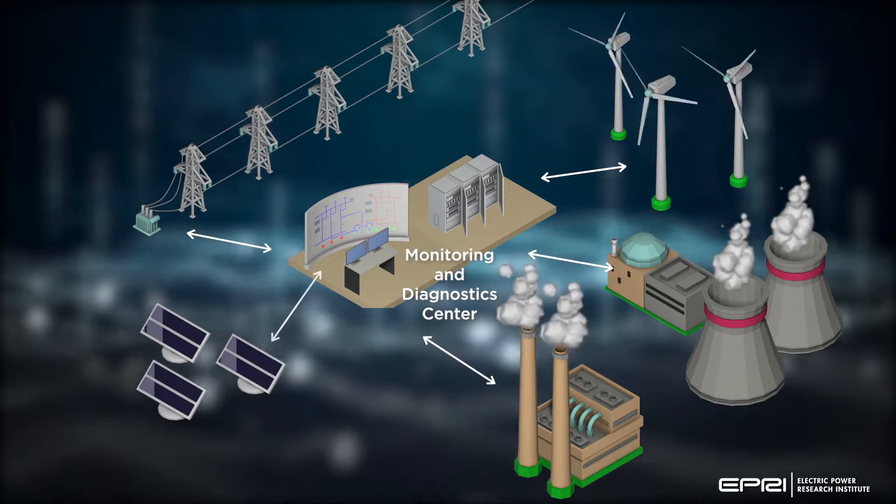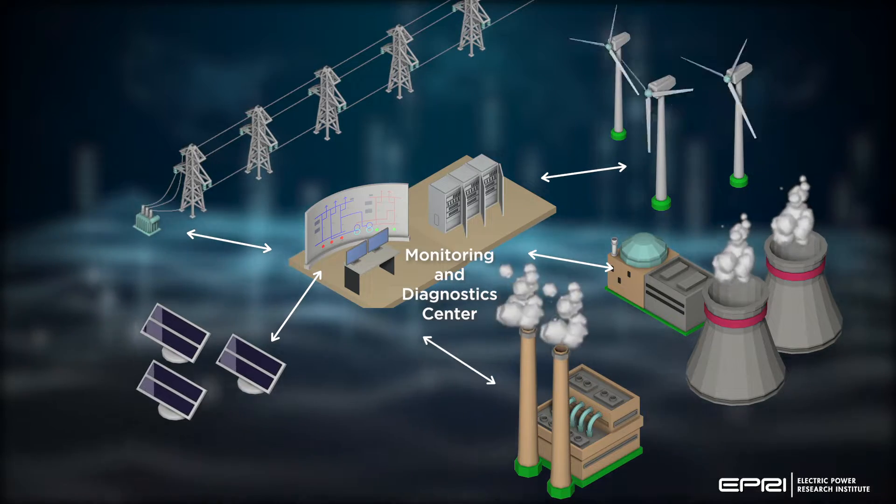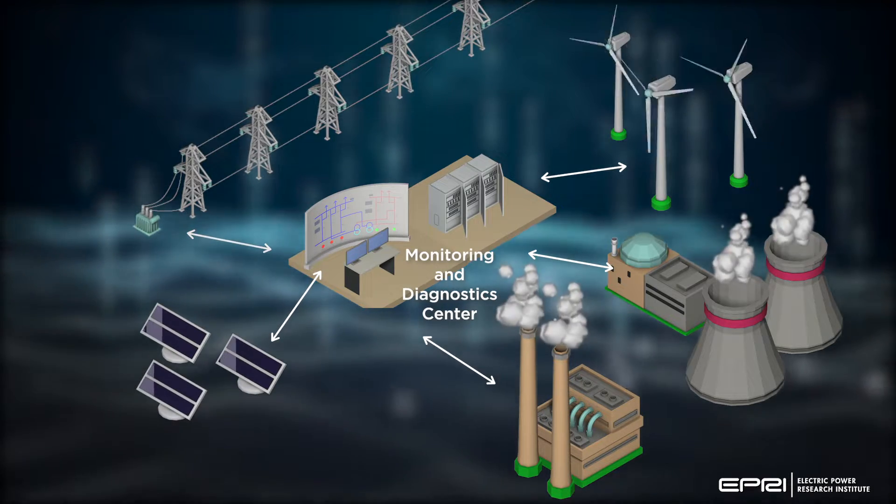Smart sensors and advanced control algorithms, paired with machine learning and artificial intelligence, enable utilities to monitor plants more effectively, leading to improved, consistent, flexible operations.